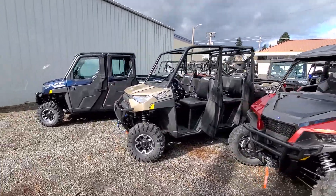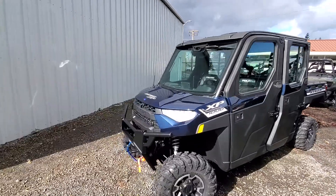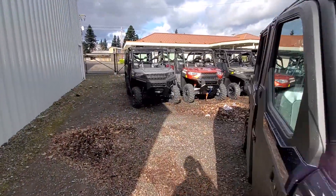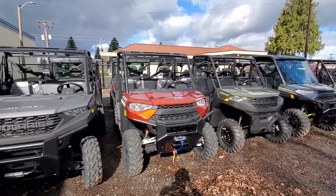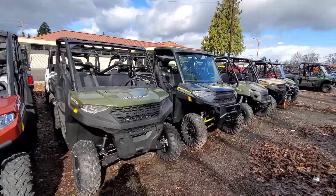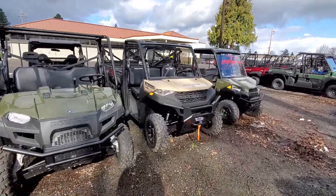Got another cab unit — cab units have been real popular lately and we've got a great selection of those. We've got yet more Rangers, three-seater XPs. We've got a lot of accessories on some of these vehicles, and some of the 570s as your price-point machine.